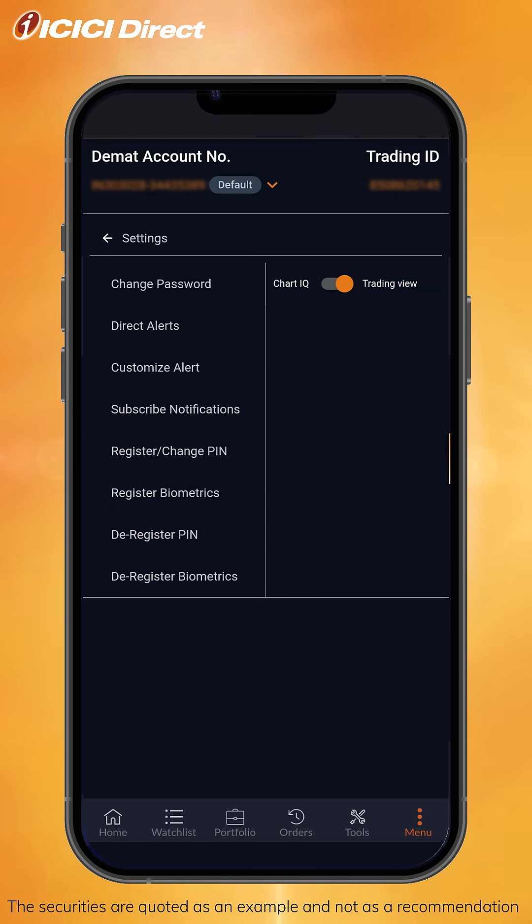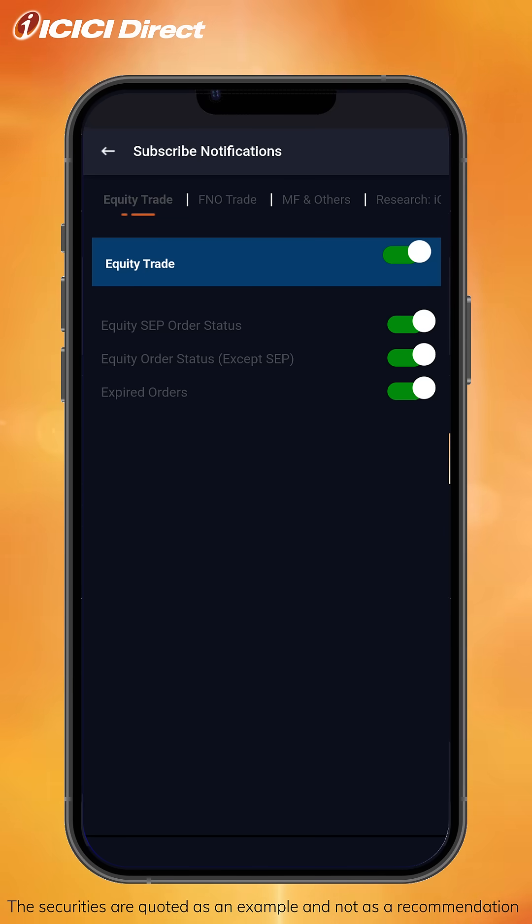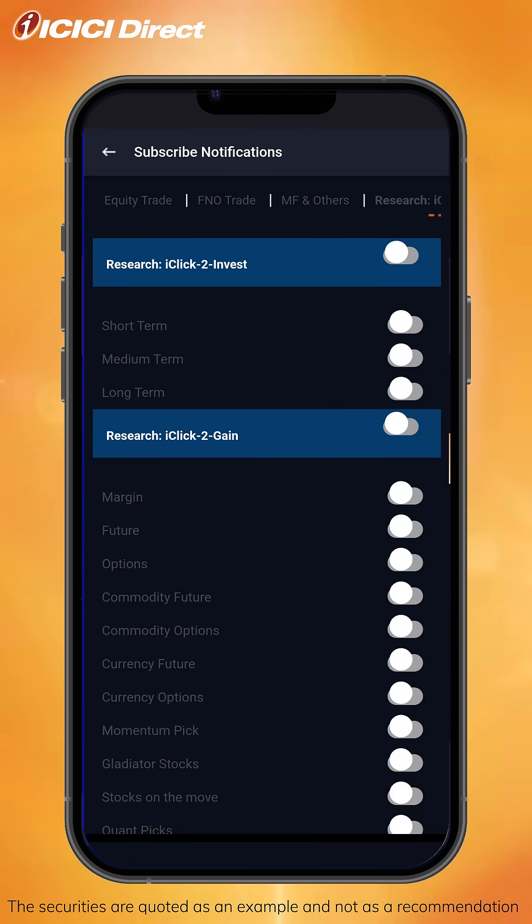Once on the settings screen, click on the subscribe notifications tab. This will take you to the subscribe notification page. Once you are on the page, click on the research tab you see here. Here you can customize your recommendations as per your trading style along with the product of your choice.